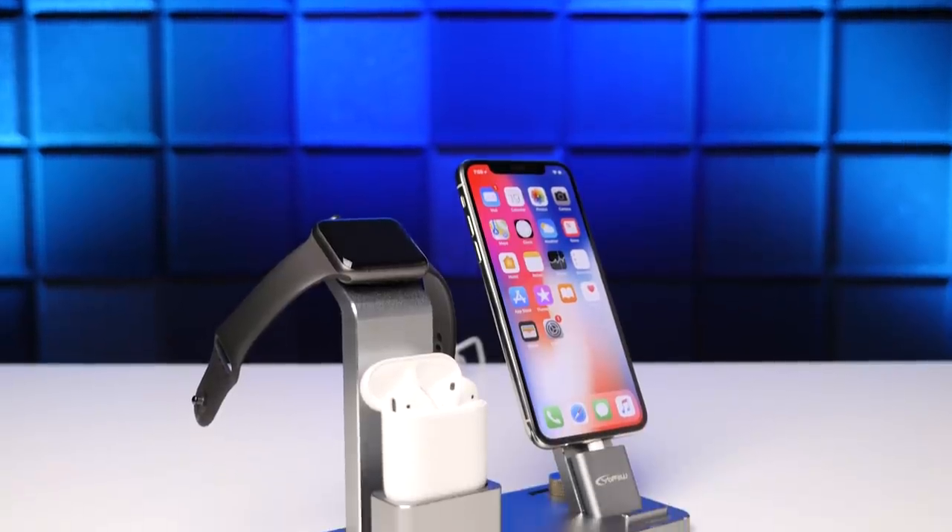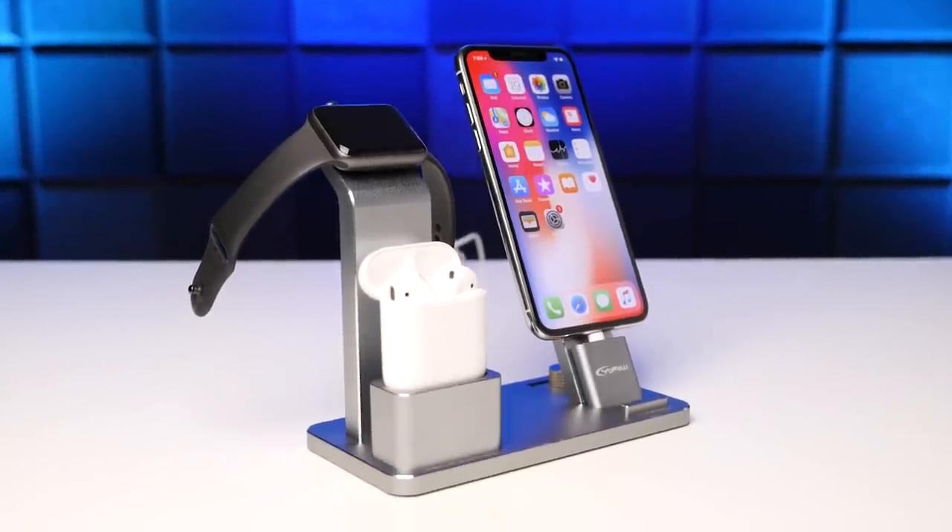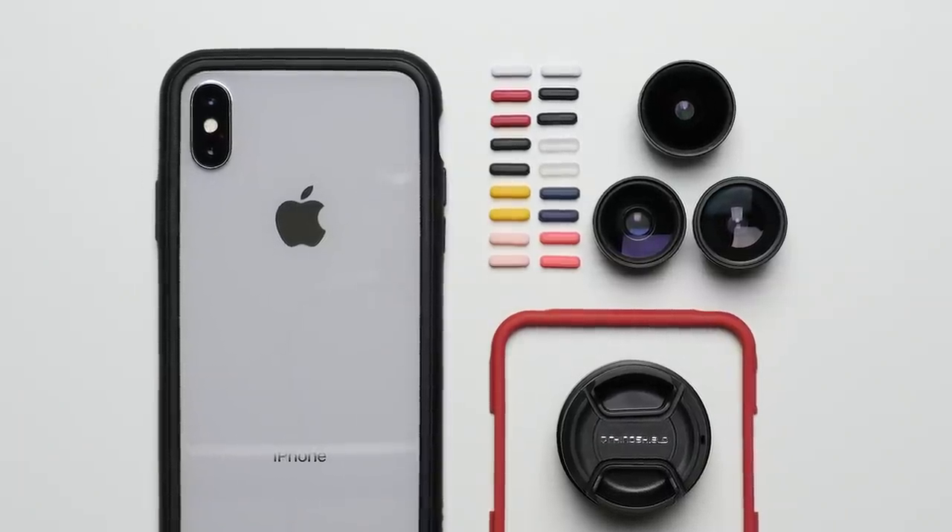Reason seven: accessory ecosystem. Similar to app developers, accessory manufacturers prioritize the iPhone as well, with it being just a more popular phone than the Pixel is. So if you want a sweet docking station, or a variety of camera lens cases, or other cool accessories, you're much more likely to find one for the iPhone X than you are for the Pixel 2.